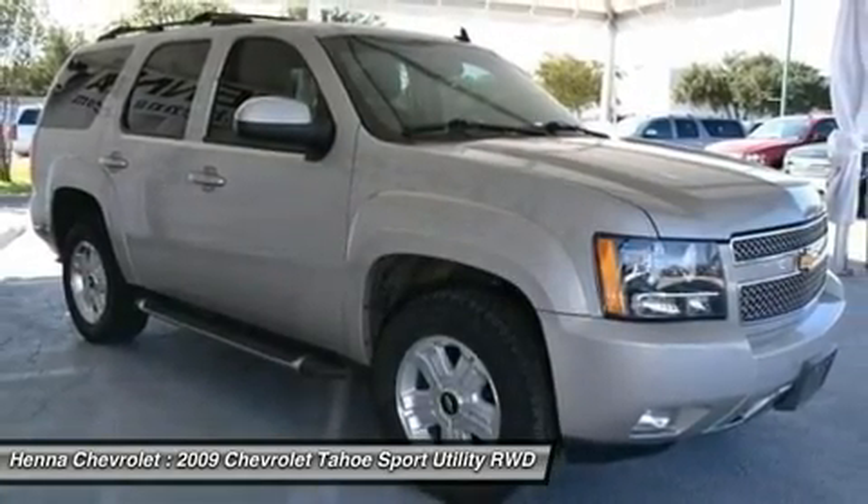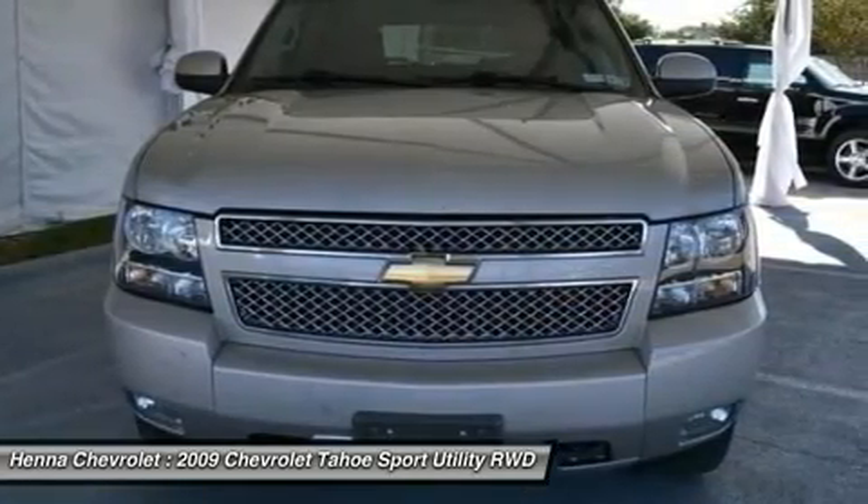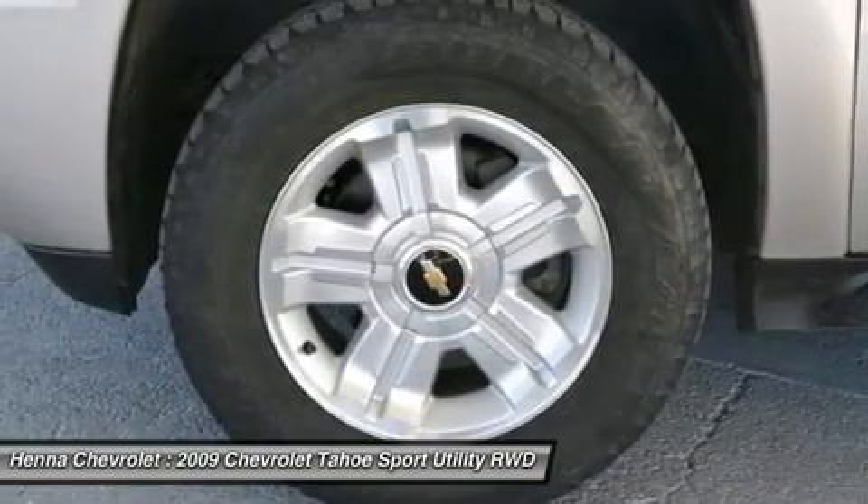J.D. Power & Associates gave the 2009 Tahoe 4 out of 5 power circles for overall initial quality. Visit our virtual showroom 24-7 at hennecarrollet.com.